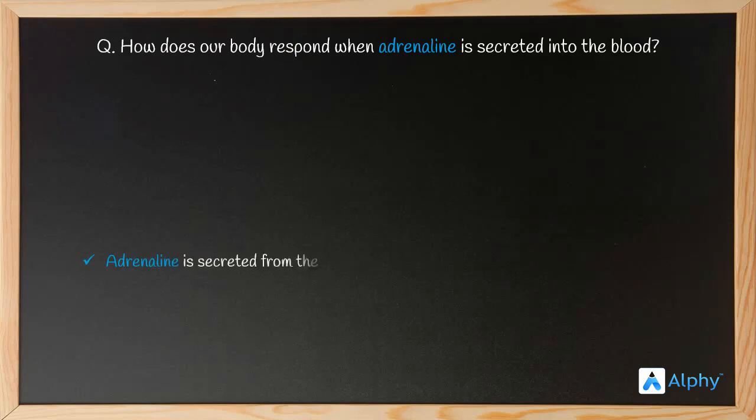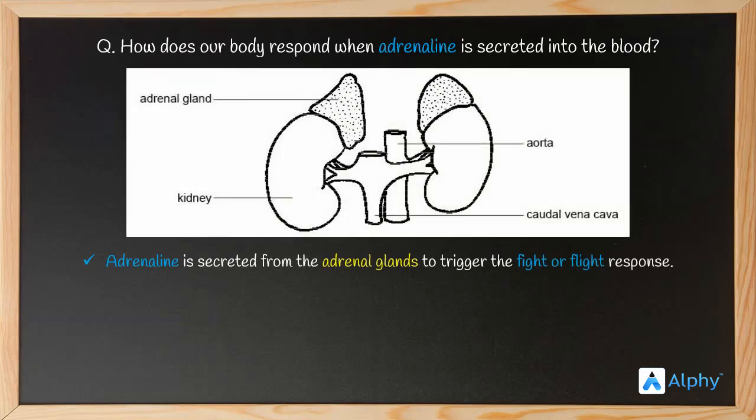Adrenaline is secreted from the adrenal gland to trigger the fight or flight response. Here is the adrenal gland located near the kidney. This is enough for a one-line answer, but the mechanism of adrenaline in the body is a little more elaborate.